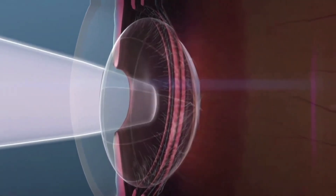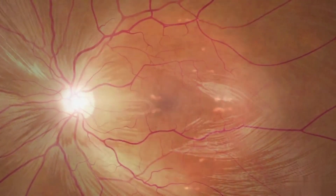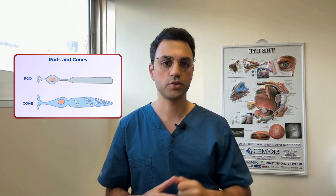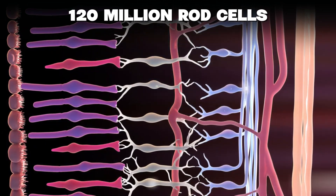Following the journey of light deeper into the eye, we reach the retina — a light-sensitive layer at the very back of the eye where the light image is converted into electrical signals. Think of the retina as similar to the film or image sensor in a camera, but instead of film, the retina uses special photoreceptor cells called rods and cones to capture the image. The retina is packed with about 120 million rod cells, which help us see in low light, making them crucial for night vision.